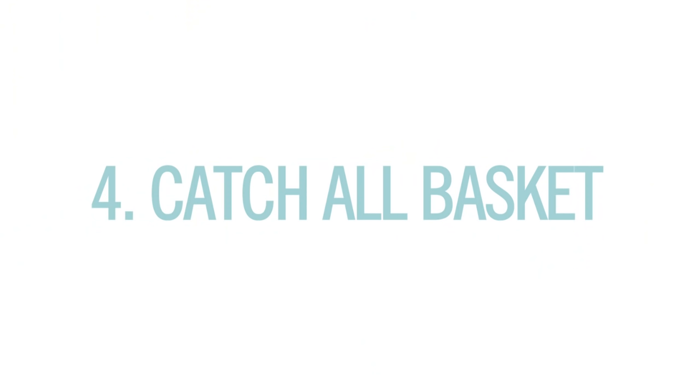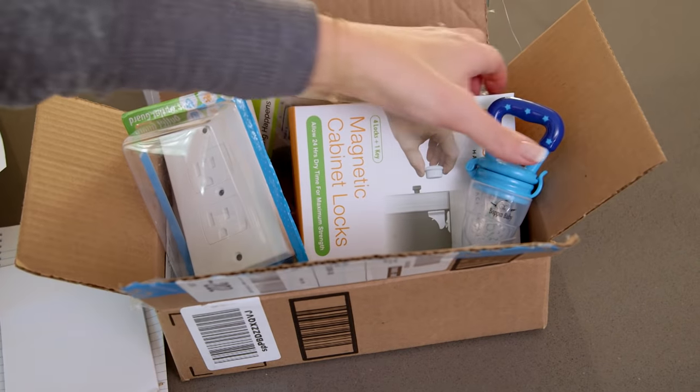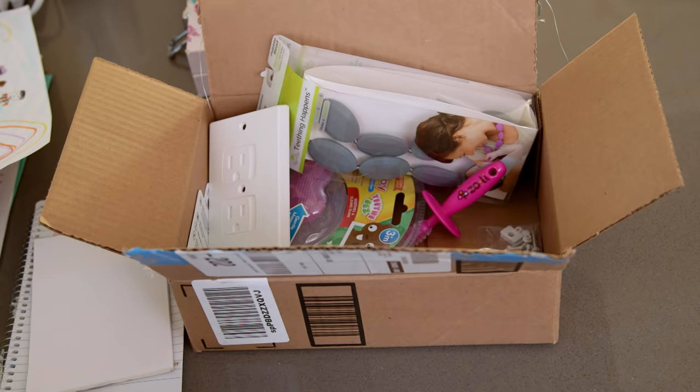But not everything had an obvious place. So number four: we created a catch-all basket, especially for projects in flux. My husband's always saying what's at mom's is the reason our counters are cluttered — because we have so many products and things for episodes I'm currently working on that don't really have a home. So I love this basket and I'm going to keep it nearby.